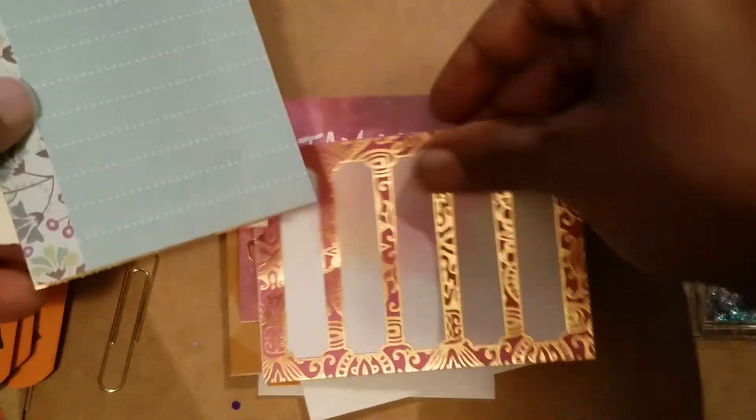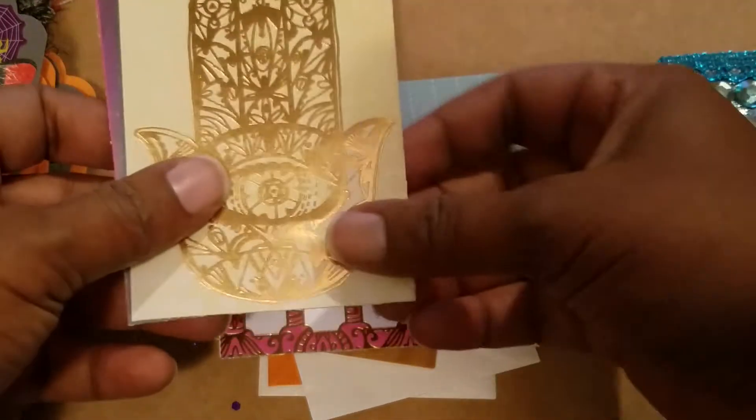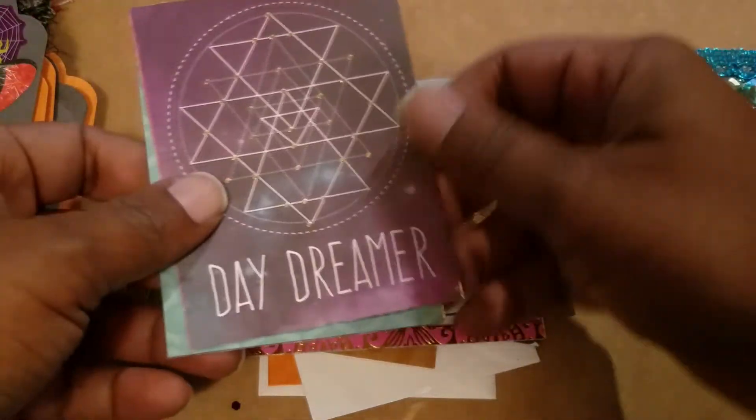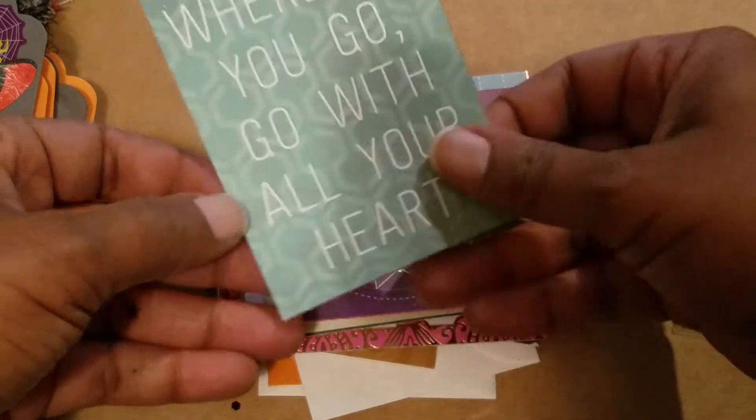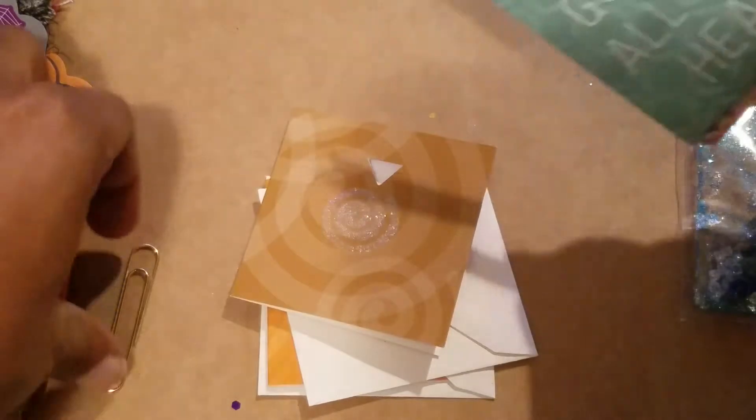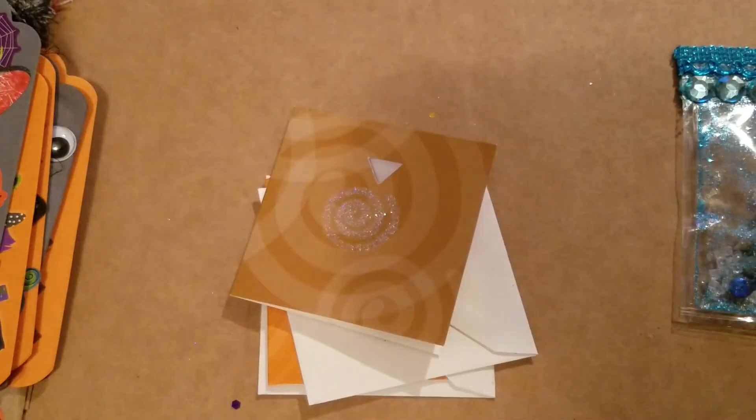She sent some cut-aparts — 'Stay Wild Moon Child,' that would have been cool if my mom had named me a hippie name! 'Daydreamer,' 'Wherever you go, go with all your heart' — awesome. I like all of those. I will probably hoard these for a while; maybe I can even paperclip stuff back.